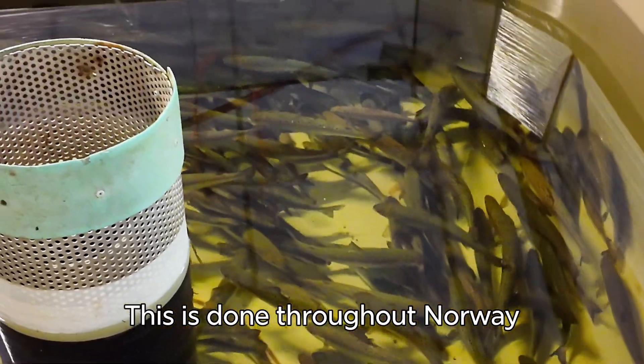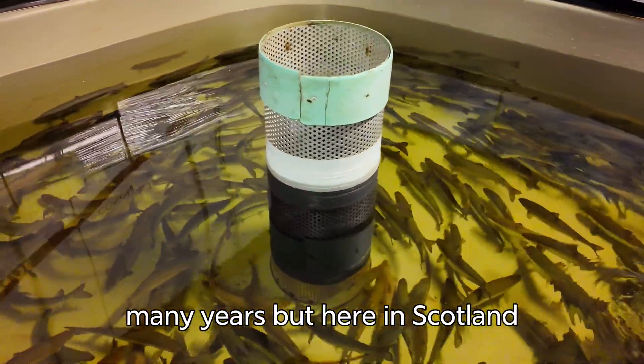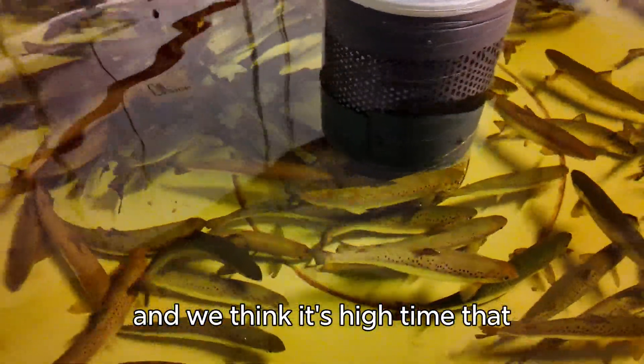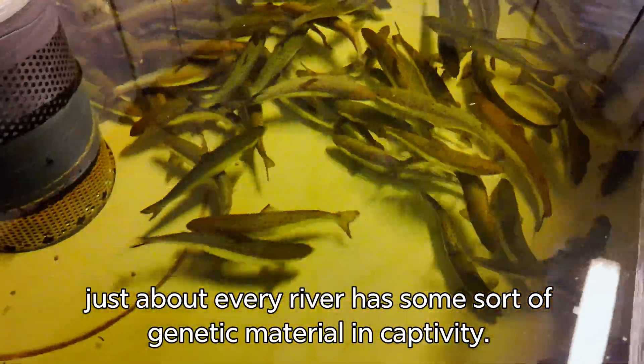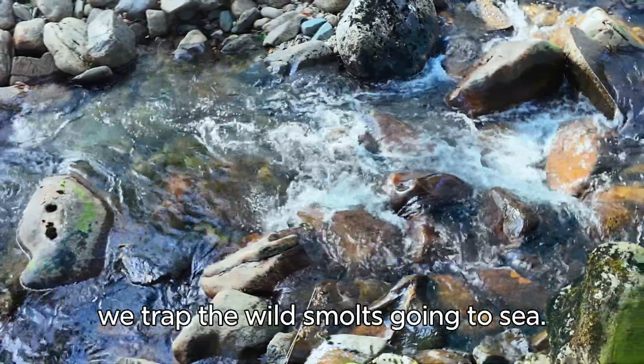This is done throughout Norway, for example — they've been doing it for many, many years — but here in Scotland we have not been doing this at all, and we think it's high time that just about every river has some sort of genetic material in captivity. So what we do is, in the spring, we trap the wild smolts going to sea.